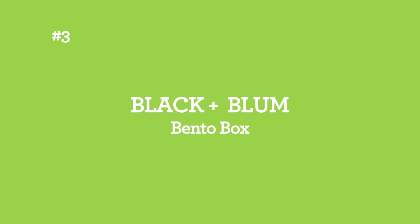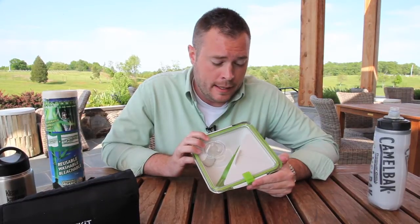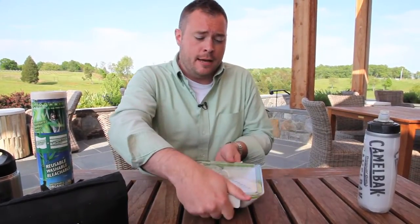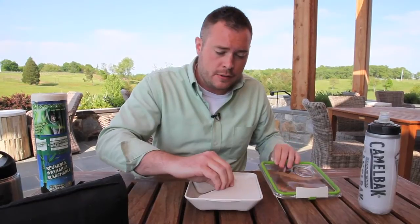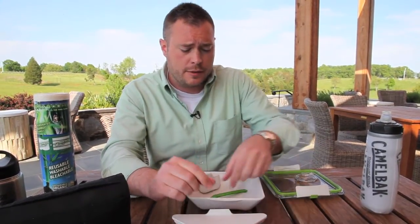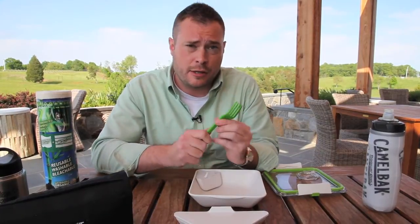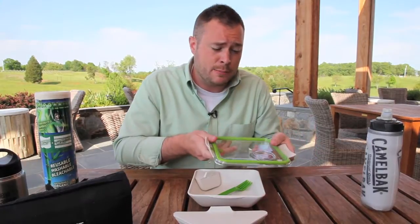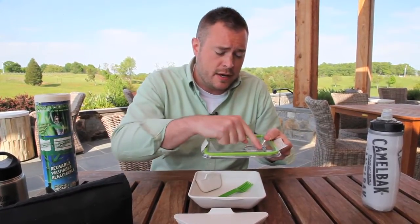This box, made by Black & Bloom, eliminates the need for baggies and other disposables that you would use to separate your lunch items. It comes with miniature containers within that you can separate your lunch items or food items with. It also comes with a nice sturdy fork with a good cutting edge. The top also serves as a nice plate and even has a place for the sauces.